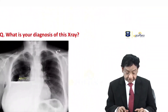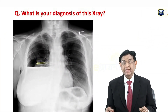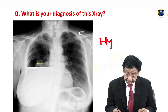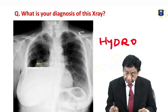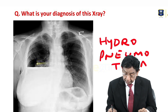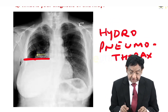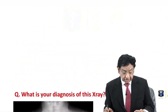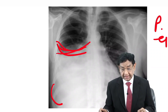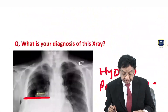Before I discuss this question, I have one more X-ray for you. What is your diagnosis? This is a case of hydropneumothorax. In hydropneumothorax we get an absolutely straight line, whereas in pleural effusion we get a curved meniscus-type picture, not a straight line. This distinguishes pleural effusion from hydropneumothorax.